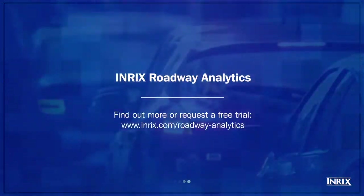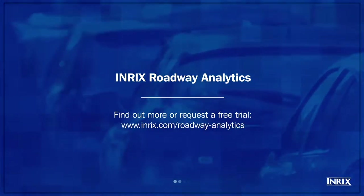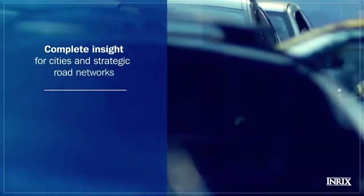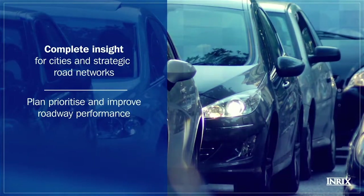Discover INRIX Roadway Analytics, the go-to solution for accurate congestion analysis. With our cloud-based platform, you can gain complete insight across your road network to help you plan, prioritize and improve roadway performance.